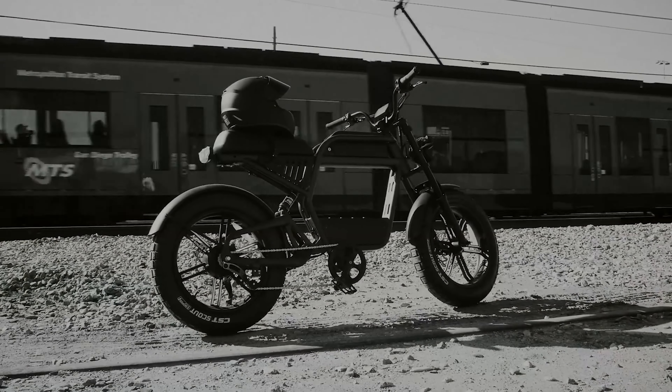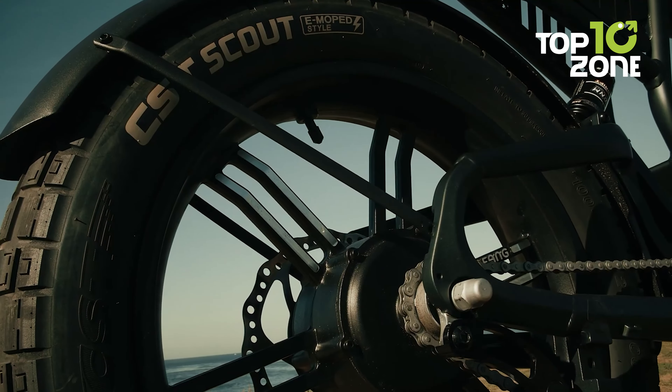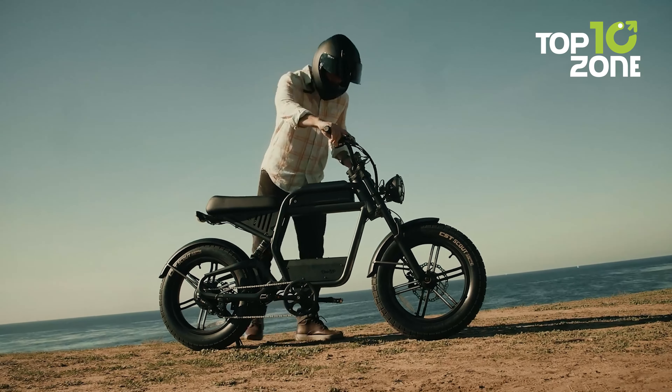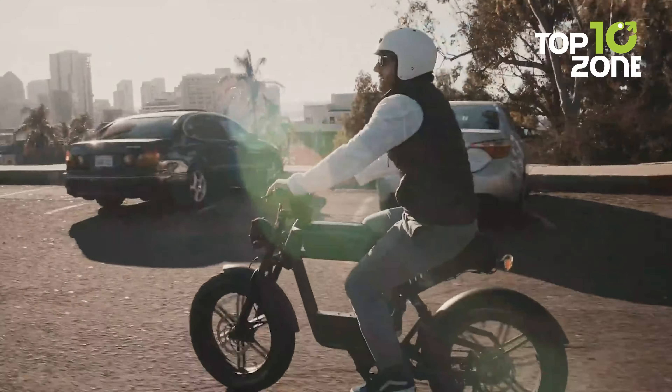Equipped with a robust 750-watt geared hub motor capable of impressive 90 Nm of torque, the Rev 1 is built to easily handle any terrain. Whether you crave a leisurely spin around town or a thrilling off-road excursion, the Rev 1 will be your best mate for the journey.